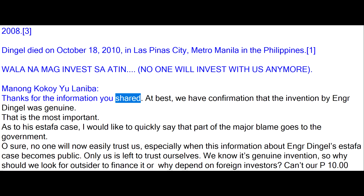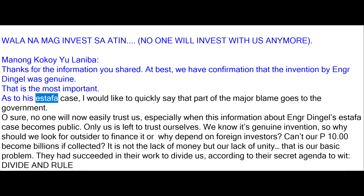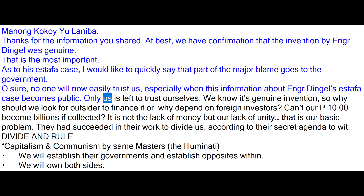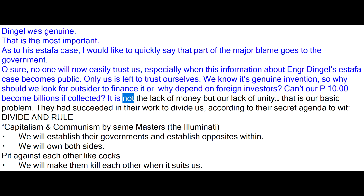Thanks for the information you shared. At best, we have confirmation that the invention by Engineer Dingle was genuine — that is the most important. As to his estafa case, I would like to quickly say that part of the major blame goes to the government. No one will now easily trust us, especially when this information about Engineer Dingle's estafa case becomes public. Only us is left to trust ourselves. We know it's a genuine invention, so why should we look for outsiders to finance it or depend on foreign investors? Can't our P10.00 become billions if collected? It is not the lack of money but our lack of unity that is our basic problem.